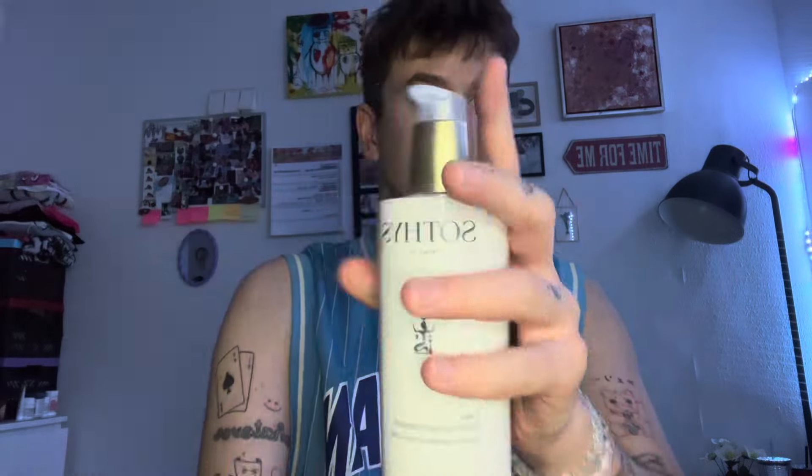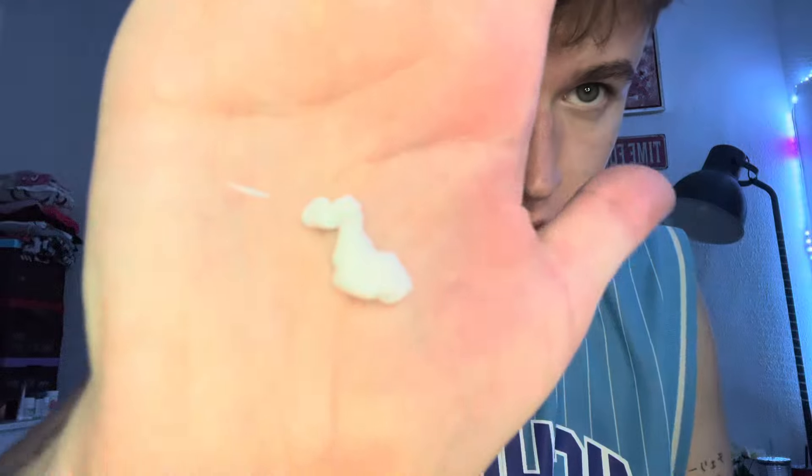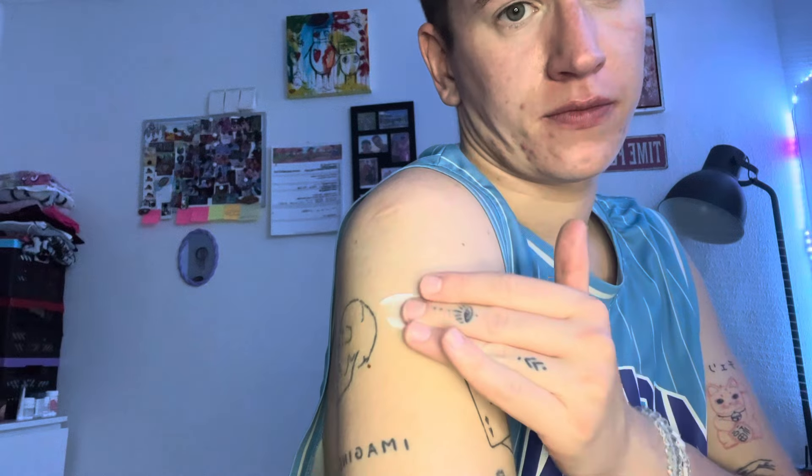This is the bottle — it's actually a really big one, 400 milliliters. One pump is already enough. You can see the texture — we're going to take it and put it here. The thing I like about this lotion is it's not heavy.